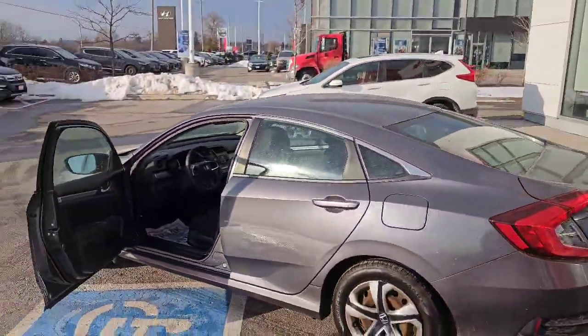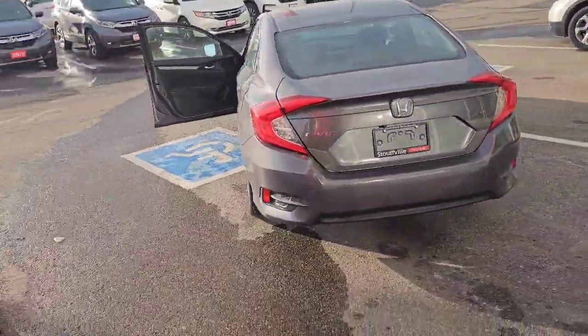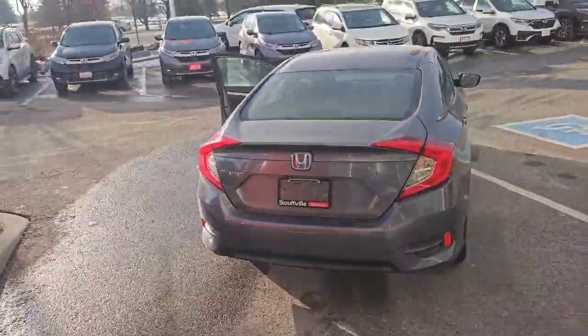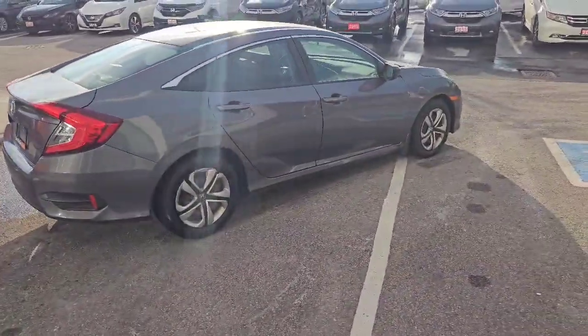It is available now. If you'd like some more information, please visit our website mystouffvillehonda.com or give me a call at 1-877-673-7348.